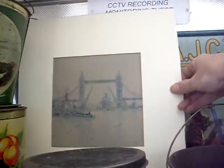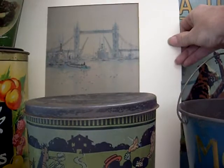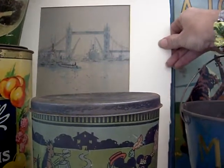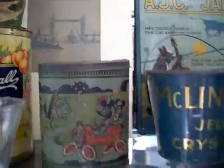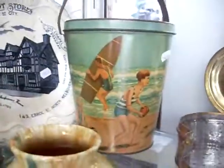This is a Will Longstaff watercolour - fantastic Australian artist. I think he's well known for painting 'Ghosts of Menin Gate,' a World War One painting which you would have seen the image of before. It's a lovely little thing by him. McHugh, Louisa Taylor, Remued, Campbell. The Leemings Boot Store bit's a cracker. Lovely beach bucket tin.